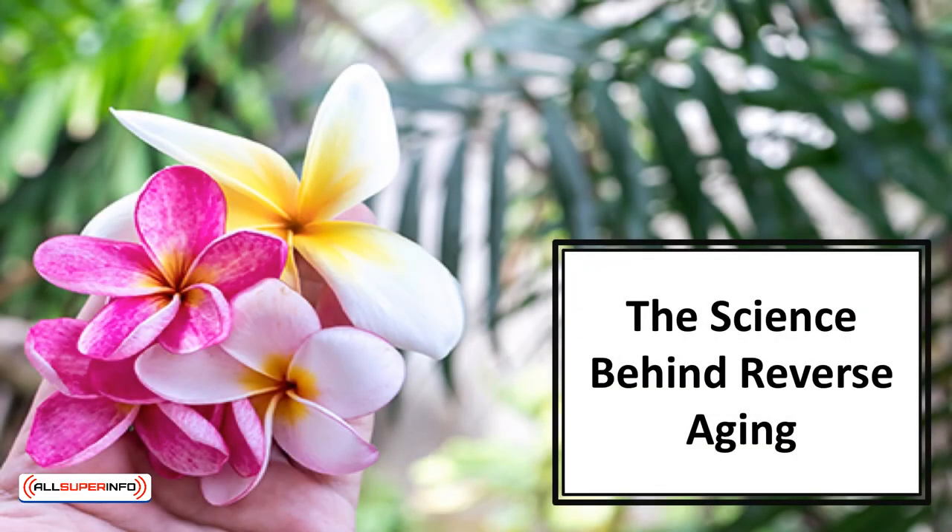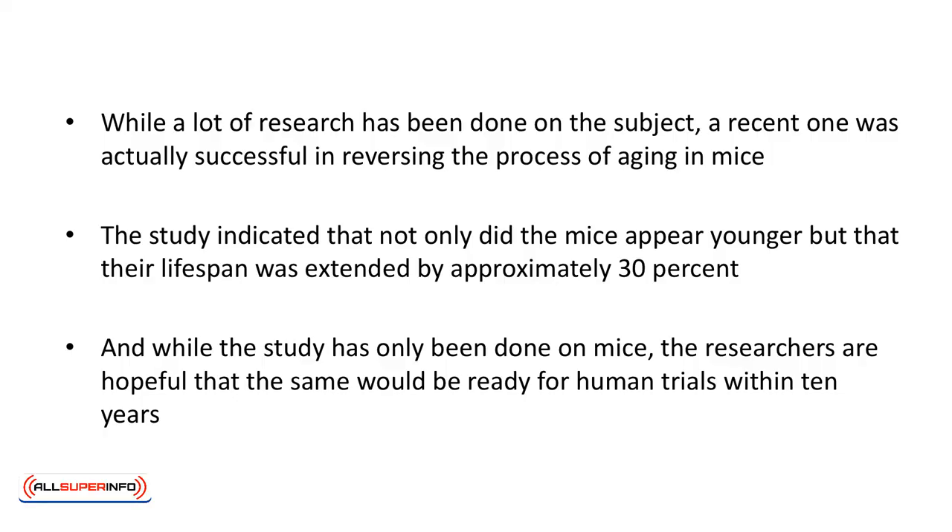In this video, we'll talk about the science behind reverse aging. While a lot of research has been done on the subject, a recent one was actually successful in reversing the process of aging in mice. The study indicated that not only did the mice appear younger, but that their lifespan was extended by approximately 30 percent. And while the study has only been done on mice, the researchers are hopeful that the same would be ready for human trials within 10 years.